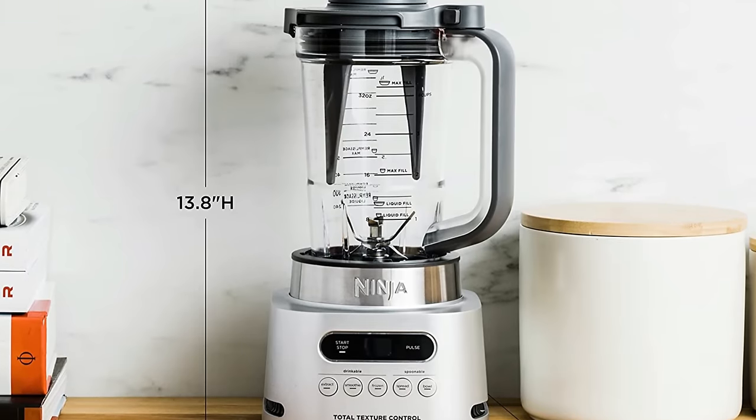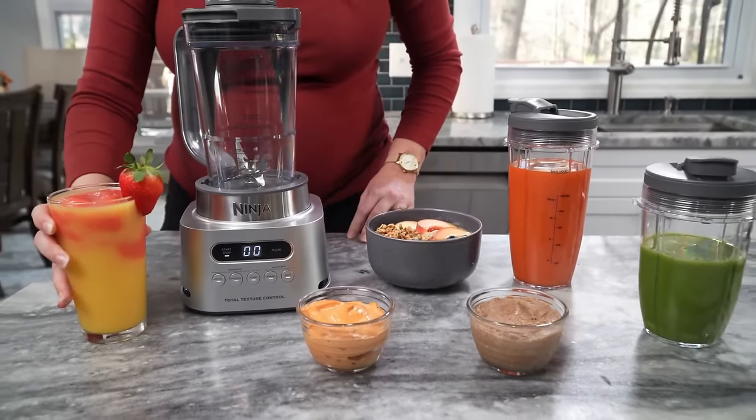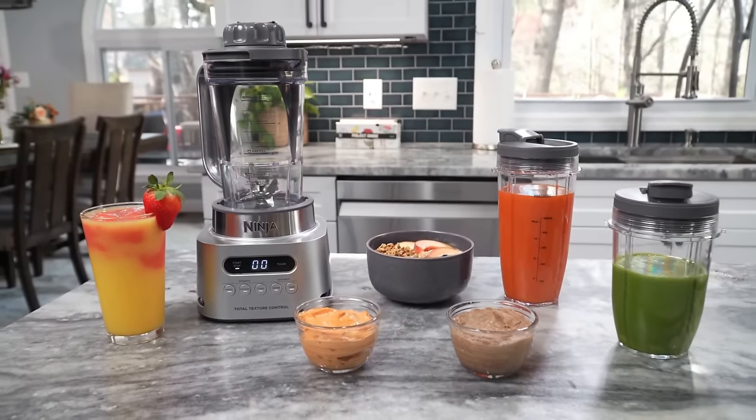But for dip makers and smoothie drinkers who want to save themselves the extra step of having to stop mid-blend to set dense ingredients free, this blender is your best bet.